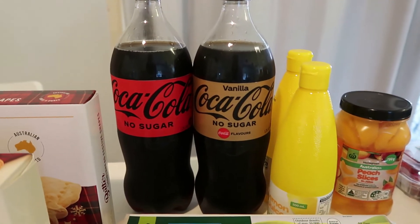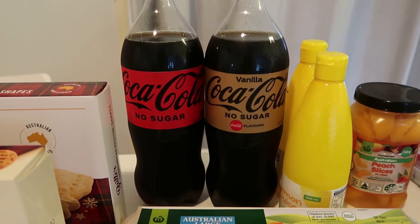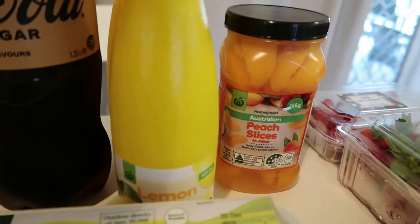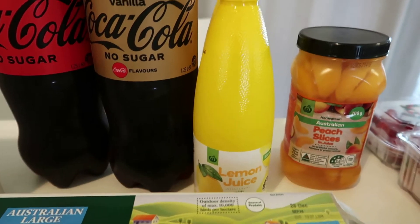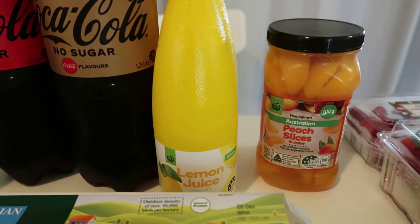I bought Coca-Cola no sugar by mistake - I wanted to try the vanilla Coca-Cola. They were on special and I didn't mind it at all. I've also picked up two bottles of lemon juice - we put this with soda water and fruit all the time so I grabbed two bottles so I don't have to buy more for a while.